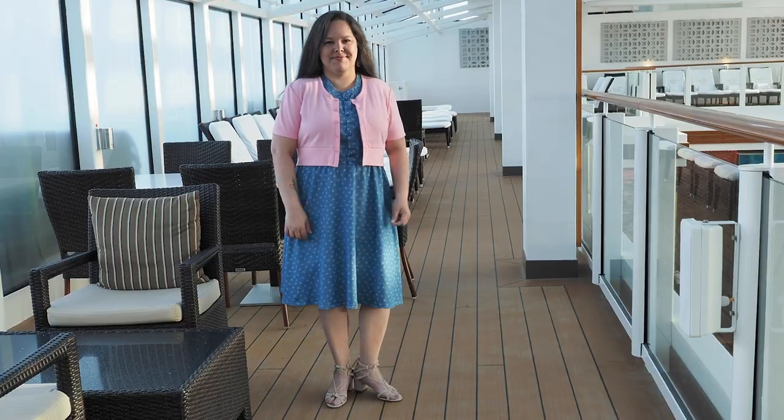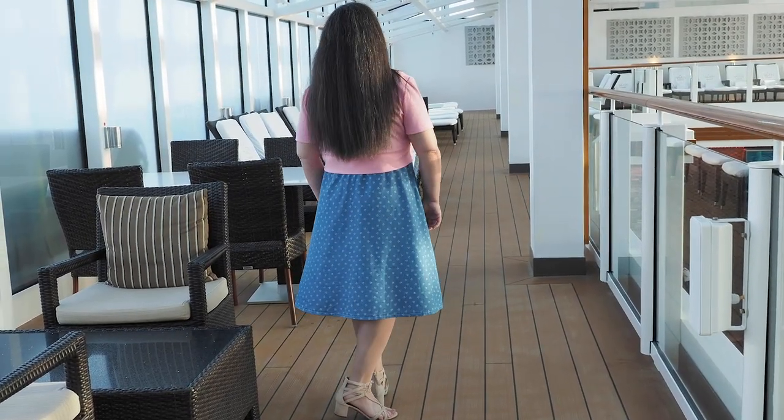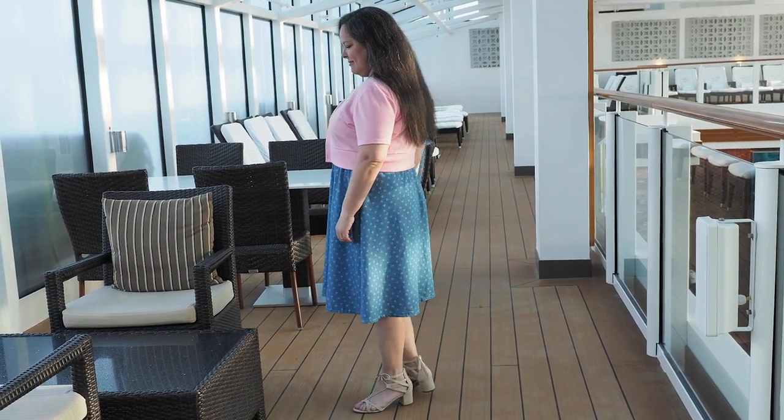On the fifth day I wore my second version of the Blank Slate Patterns Marigold dress — the one in the anchor print chambray, which you saw in last month's video. Anchors on a cruise — it's a little theme-y, but whatever. I also wore a brand new cardigan you haven't seen yet: the Jenna Cardi by Muse Patterns, which I made pretty last minute. I won't go into too many details because it'll be in the July Projects video. I wasn't in love with the combination, but it kept me warm enough — which is all that matters. I paired it with the same Aquazura strappy sandals again. I brought four pairs of shoes, which by some people's standards is a lot.